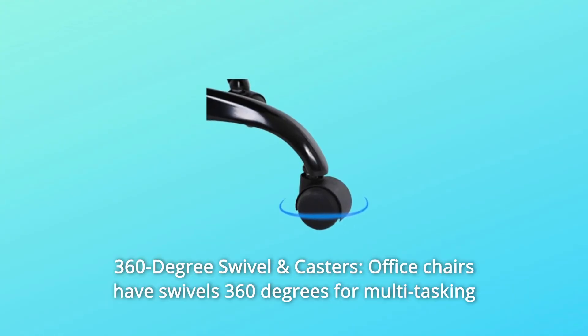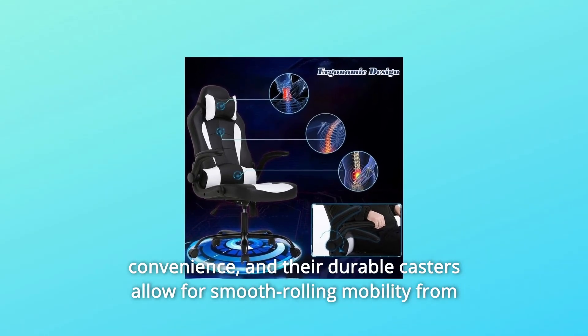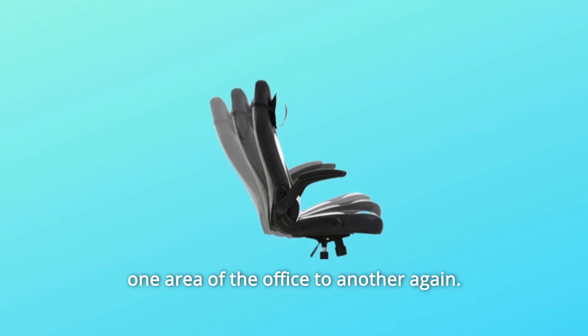Number 7: 360-Degree Swivel and Casters. Office chairs swivel 360 degrees for multitasking convenience, and their durable casters allow for smooth rolling mobility from one area of the office to another.